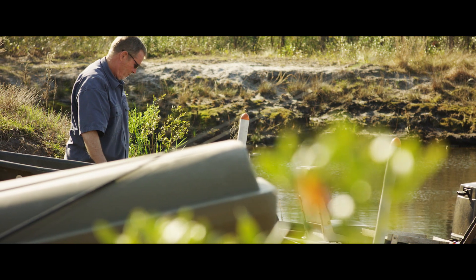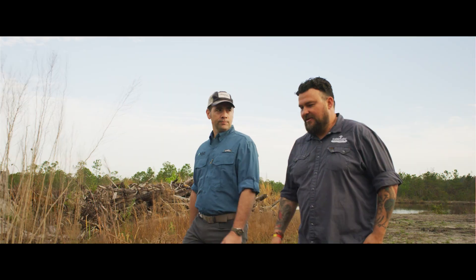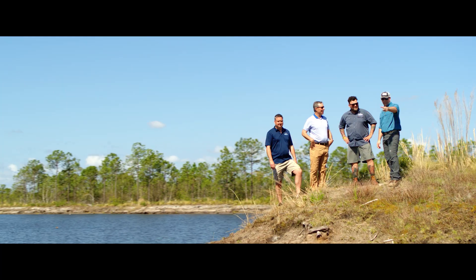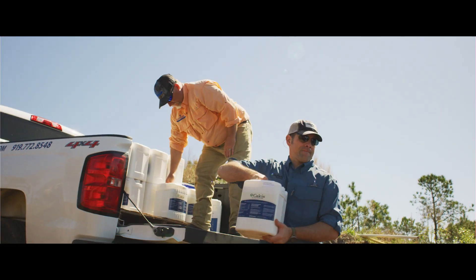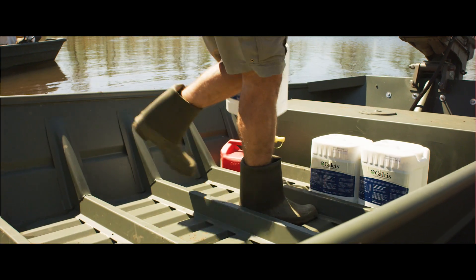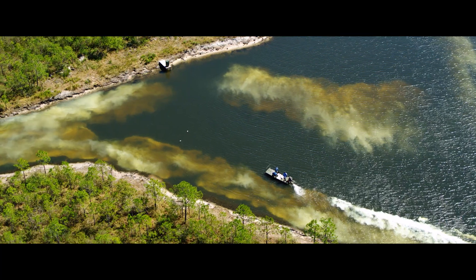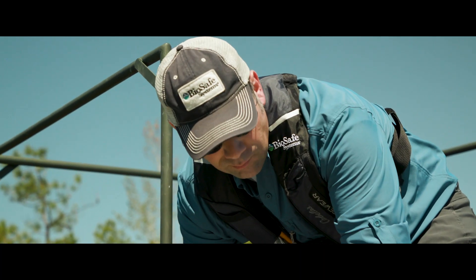I started Foster Lake and Pond Management in 1983. Throughout our 36 years of existence we've learned the importance of having vendors that we can trust and that understand our priorities. BioSafe is one of those. Calcis is a good example — with the liquid lime we simply load it onto the boat, pour it out the back, and we can do it at any time of the year. It acts very quickly and it's incredibly effective when we need it.